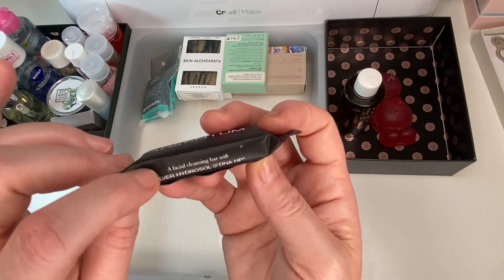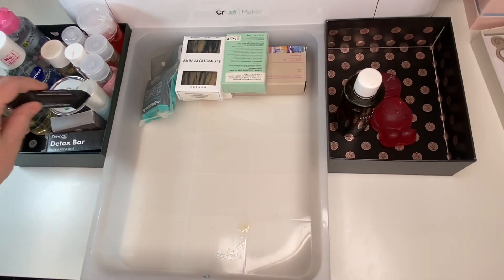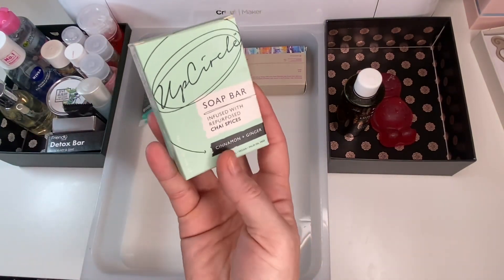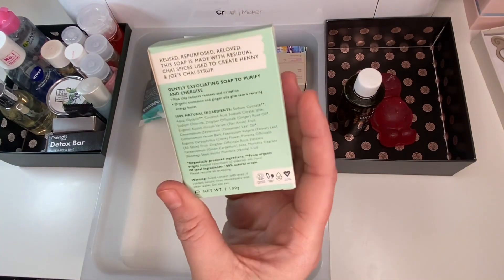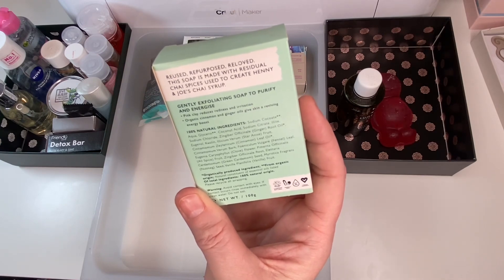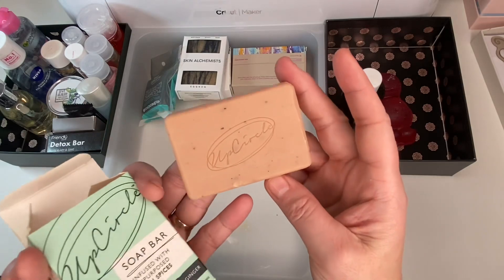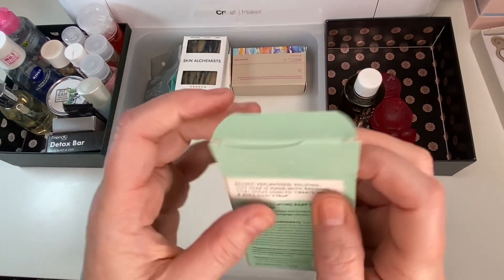I've got an Argentum silver hydrosol DNA HP facial cleansing bar. I never think of using soaps on my face but this is something I need to at least try. Next I've got a circle soap infused with repurposed chai spices — cinnamon and ginger — vegan and palm oil free, 100% natural. It's a gently exfoliating soap with pink clay to reduce redness and irritation and give the skin a boost. It smells absolutely like Christmas — really, really lovely.